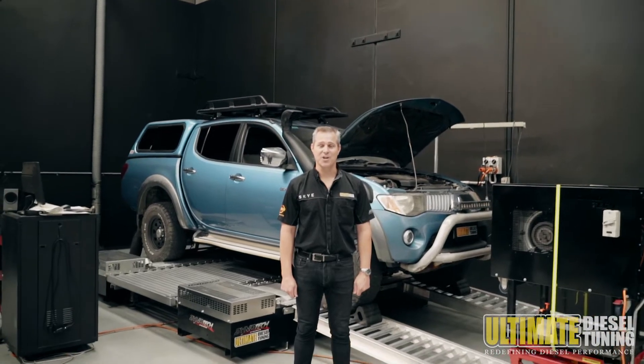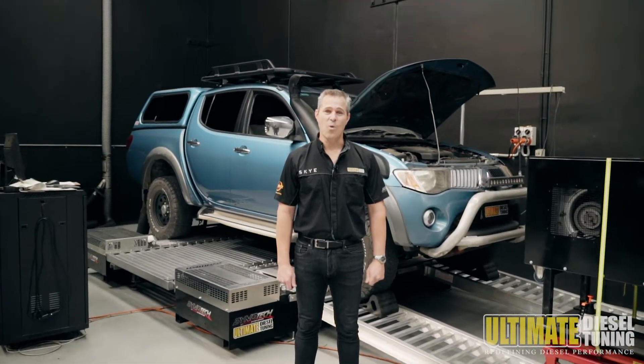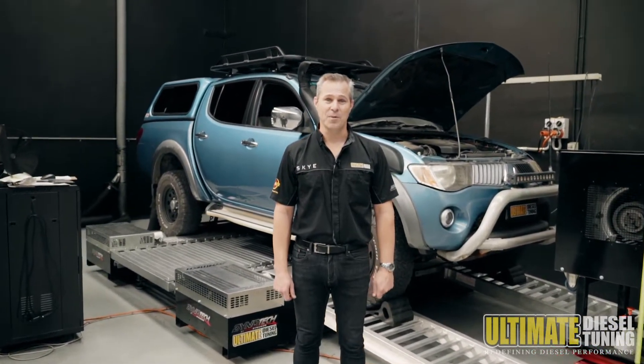Hi, it's Rob from Ultimate Diesel Tuning. Today I'm going to talk to you about what soot is, why it's a problem, and how we can solve the problem for you.